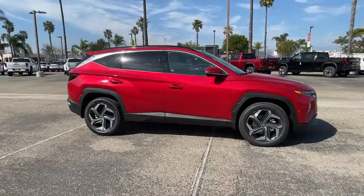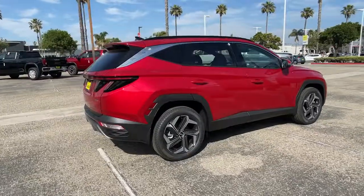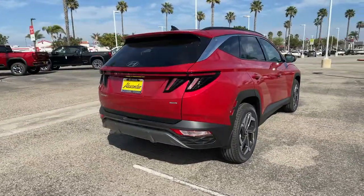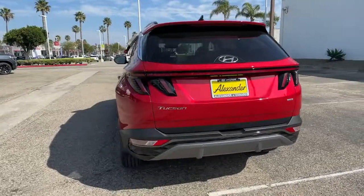Looking for your dream car? It could be the 2022 Hyundai Tucson. Choose the compact crossover that delivers an outstanding combination of quality, comfort, and safety — the Tucson.